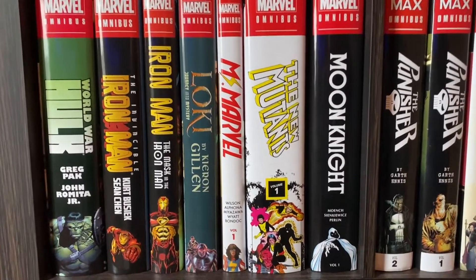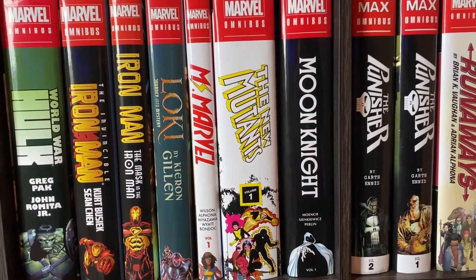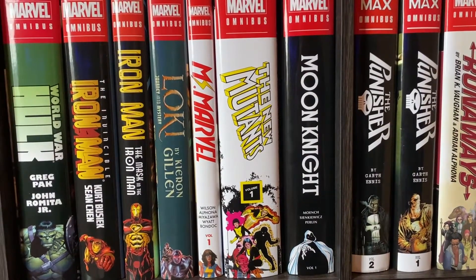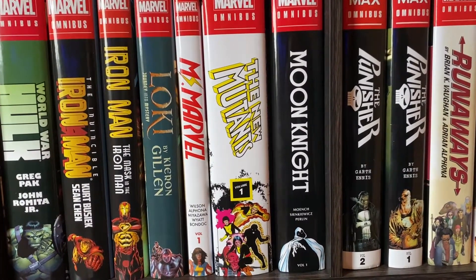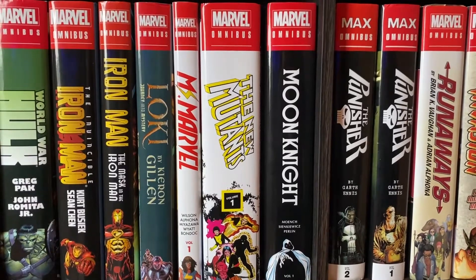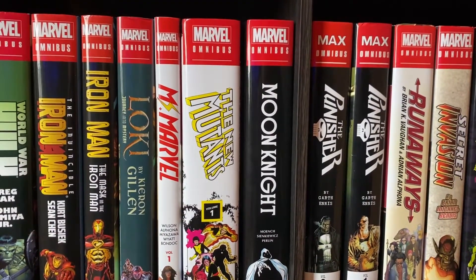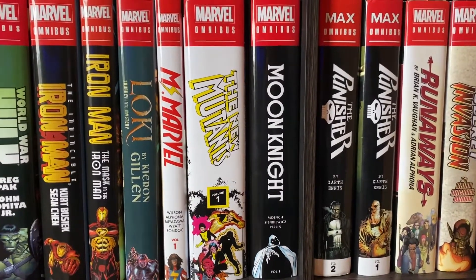Then, this is another one I might get some hate for, because I didn't enjoy it as much as most people did — the Loki Omnibus, Journey into Mystery. Something about it just didn't quite do it for me. I like some parts of it, but it wasn't super memorable or super enjoyable as I was reading it. Hate to say it, because I wanted it to be really good. I like Loki as a character and I'm excited for the Loki Disney Plus series.